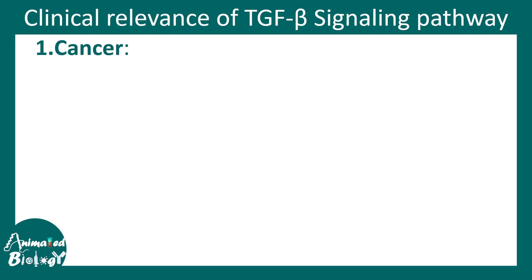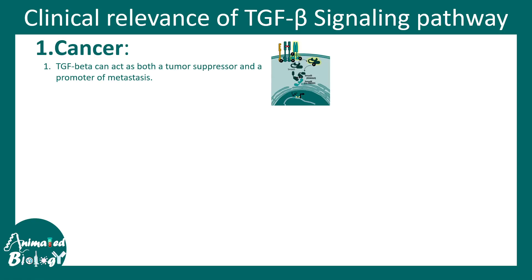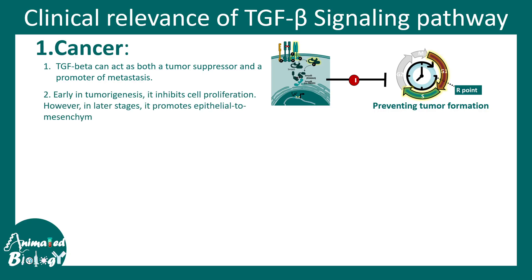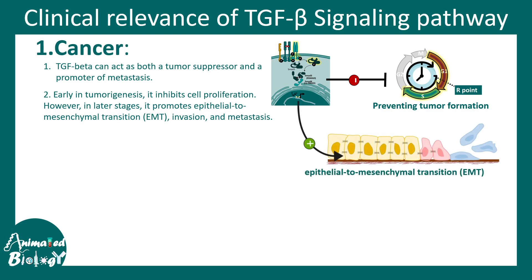In the context of cancer, TGF beta has a tumor suppressor role by inhibiting cell cycle entry and preventing tumor formation. However, at later stages of cancer progression it has the opposite role — it can trigger epithelial-to-mesenchymal transition (EMT) and induce metastasis by dislodging cells from the basement membrane and allowing them to move to distant locations. So TGF beta plays highly context-dependent roles in cancer.